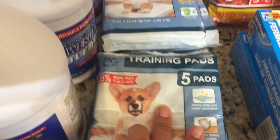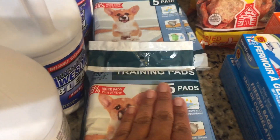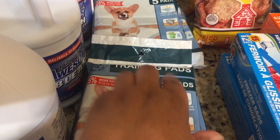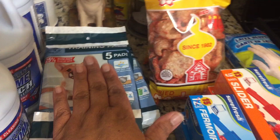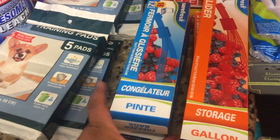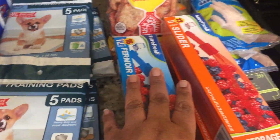Of course I needed puppy pads for my little baby, so I got four bags of the training pads. I also use these as a turnaround when we're out and about and she's with us, so I picked up four packs of those.